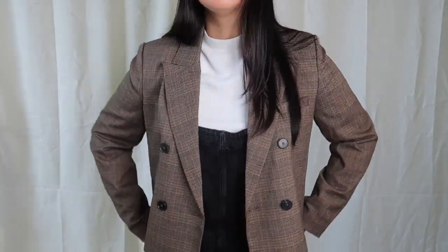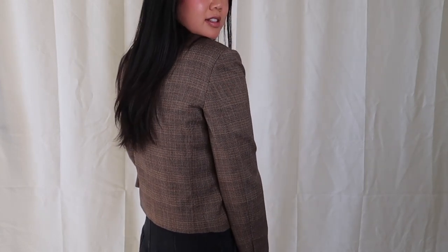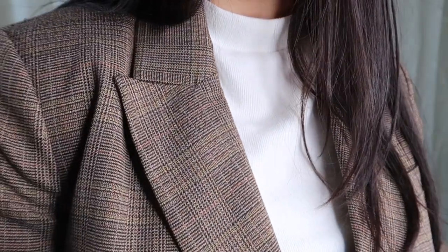Lastly, I picked up this brown check cropped blazer. I think this will be a piece I wear often. Fall weather is great for layering and I think it will be perfect for that.